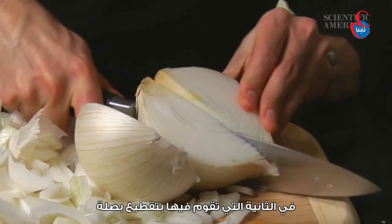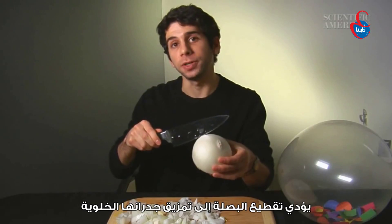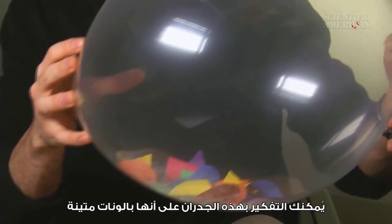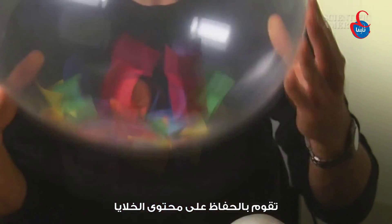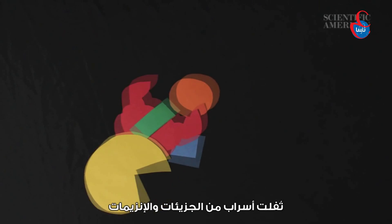The second you slice into an onion, you change its chemistry. Cutting an onion ruptures its cell walls. You can think of these walls as sturdy balloons that hold in the cell's contents. When a knife breaks through, swarms of molecules and enzymes escape.